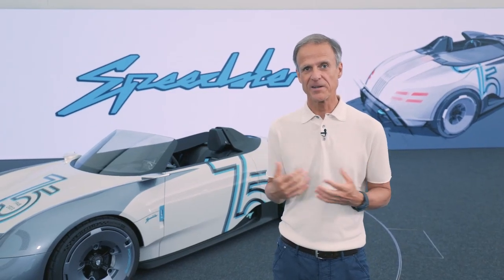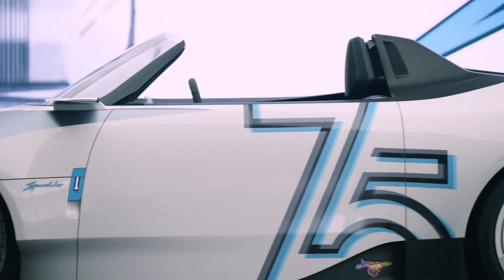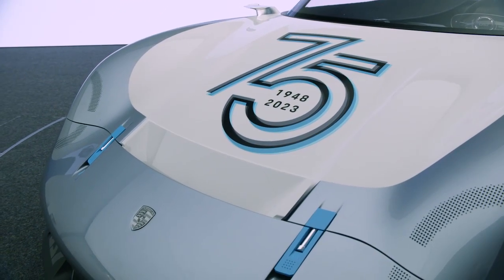What I like very much is this two-tone paint job, which is also inspired by these old cars, where this kind of paint job acted as a stone chip protection.